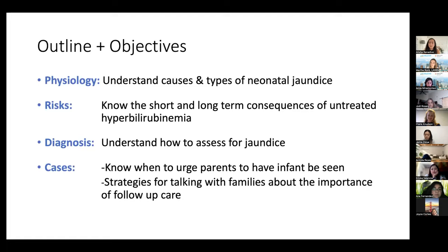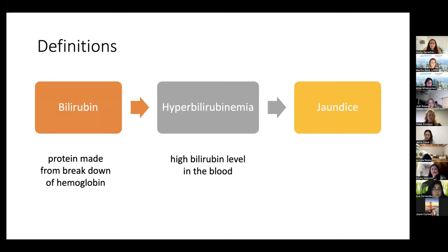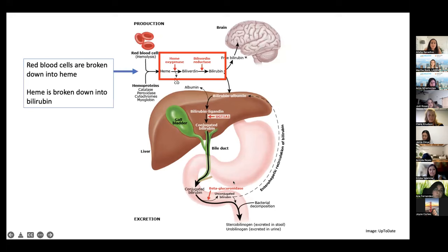So today, the outline of our talk: we're going to start off going over the physiology, talking about the causes and various types of neonatal jaundice. It's going to be a little science-heavy in this part. We'll briefly talk about the short- and long-term consequences of not treating hyperbilirubinemia.